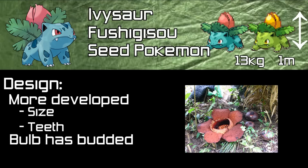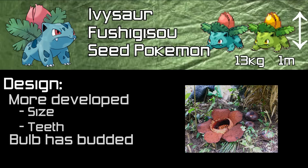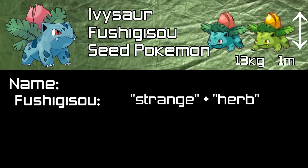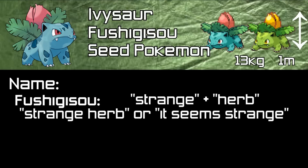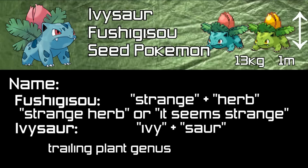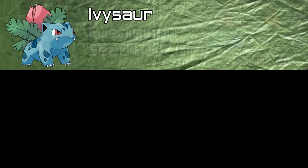Pokédex entries describe a sweet aroma from the bud on its back, indicating its approaching bloom. Moving on to Ivysaur's names: the Japanese name, Fushigisou, is made up of 'Fushigi' meaning strange and 'Sou' meaning herb, creating 'strange herb,' or again, 'it seems strange.' Ivysaur's English name is made up of 'Ivy' and 'Saur' — Ivy being a trailing plant genus, and Saur again being the Greek word for lizard.